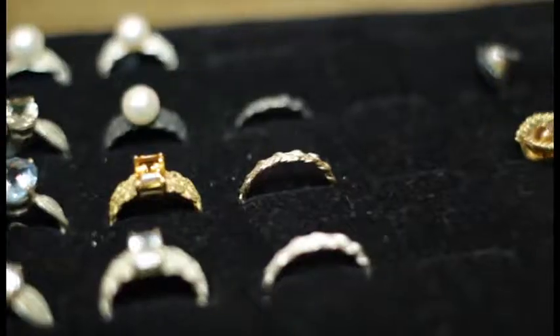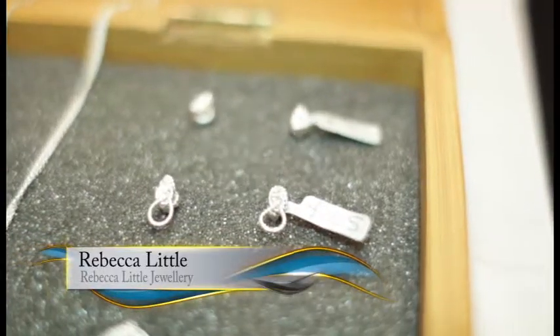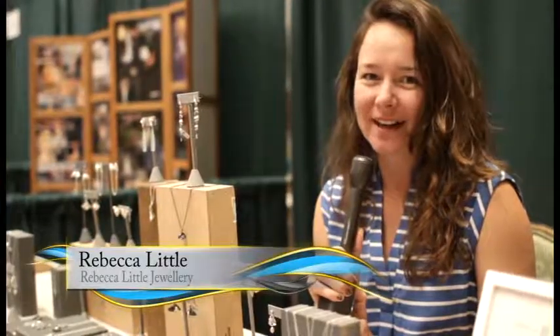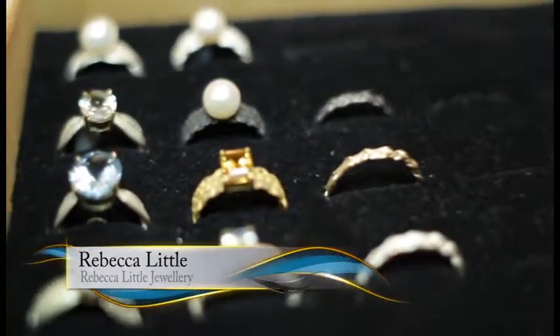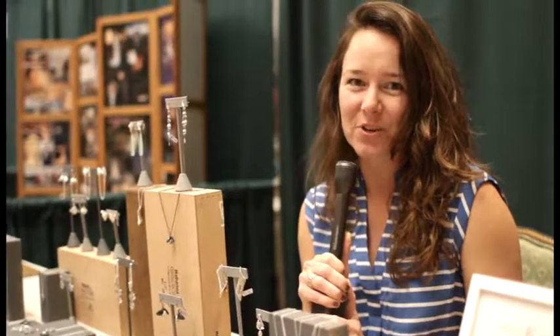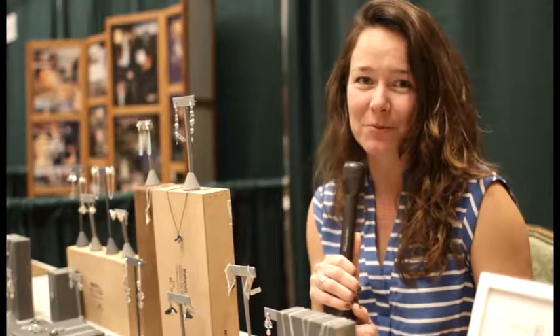My name is Rebecca Lil and this is my bridal collection. You can find me on Facebook or online at www.rebeccaliljewelry.com. I actually studied in the UK and I just recently moved back to Bermuda, so I've been looking on the island for new inspirations.